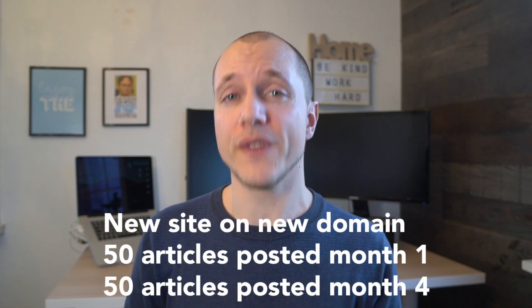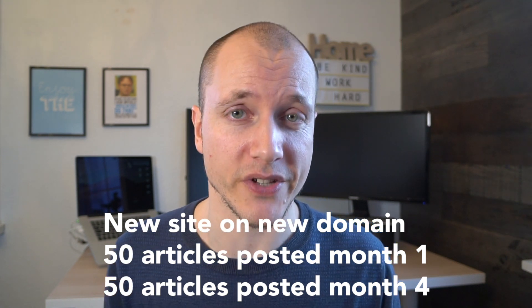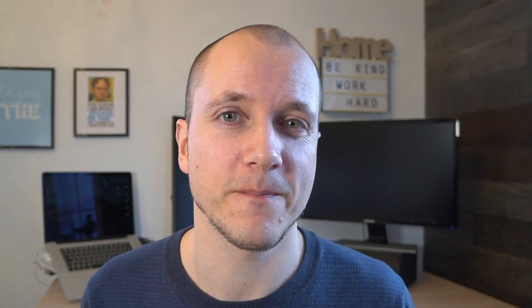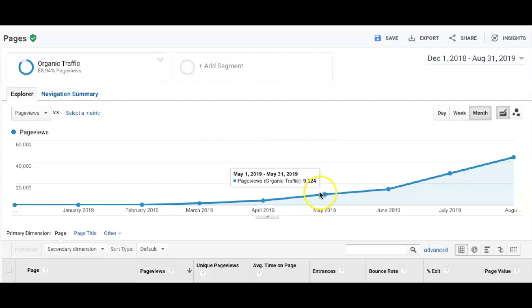This is a website I started around a year ago where I put around 50 articles on the site for the first month, and after four months I added another batch of 50 articles. Here's the graph of organic traffic from Google — not counting Pinterest or Facebook. As you can see, it took four to five months before I saw 5,000 page views organically, and around month five it was up to close to 10,000 page views.